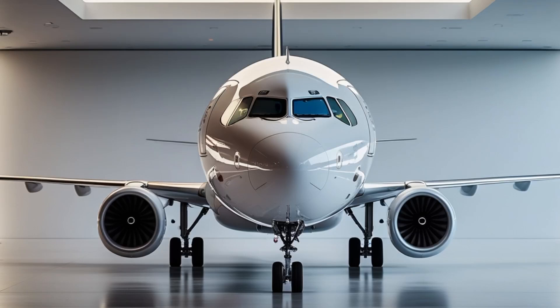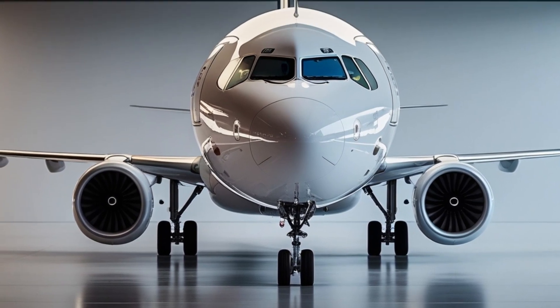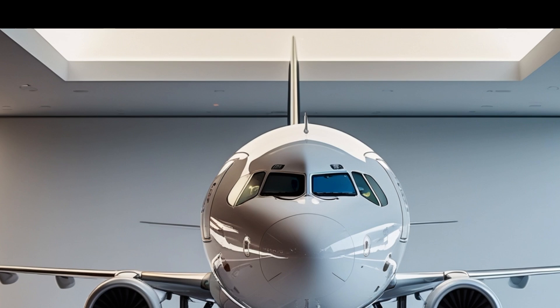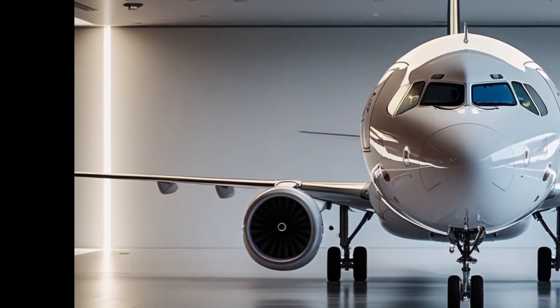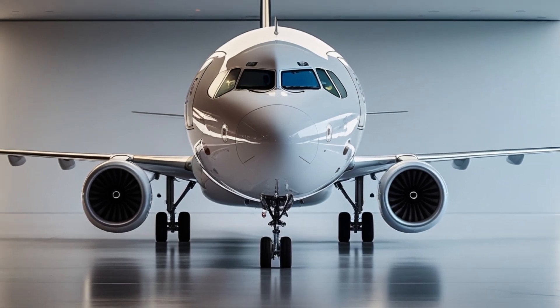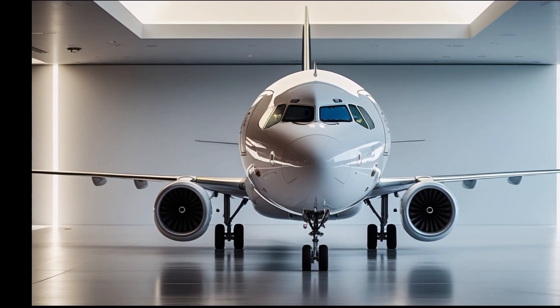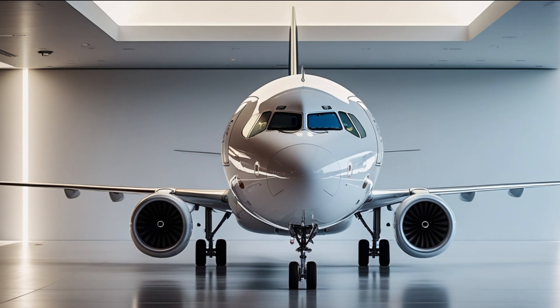Welcome to my YouTube channel AeroVision Info. In today's video, we're going to take a deep dive into the 2025 Airbus A320, a modern marvel in commercial aviation and a testament to Airbus's continued evolution in aircraft design, efficiency, and passenger experience.